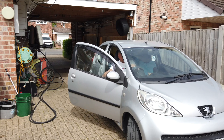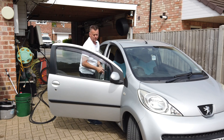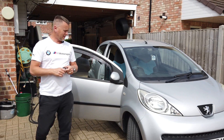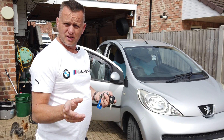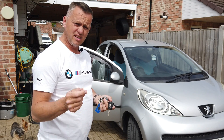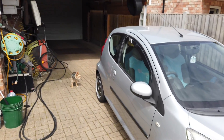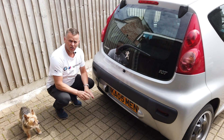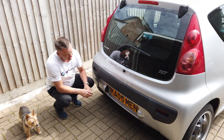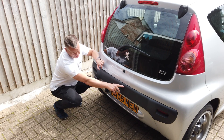This is the little Peugeot 107 and we've had a bit of bother with it. Unfortunately somebody's ran into the back of it. It hasn't caused a huge amount of damage, but is it enough to write it off? And is a car being written off actually a bad thing? Let's have a chat about it. At a glance, a great deal hasn't happened to it — the car came in duffed in the back.